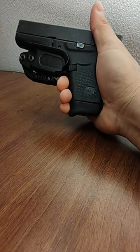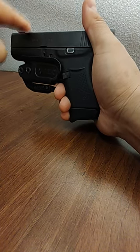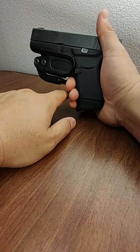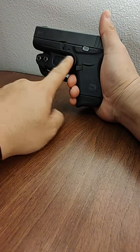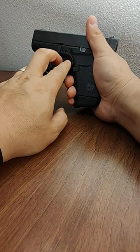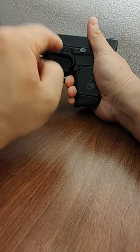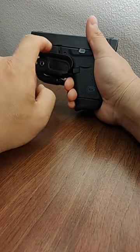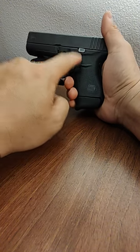For range days I wear a kydex holster, which is a much larger setup — about another half inch of material on top and an inch or so on the bottom, creating a much larger footprint. If you're at the range drawing in and out consistently, the kydex is definitely the way to go rather than unclipping this minimalist holster every time.